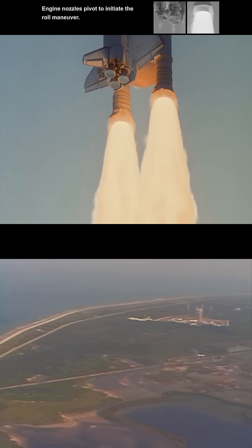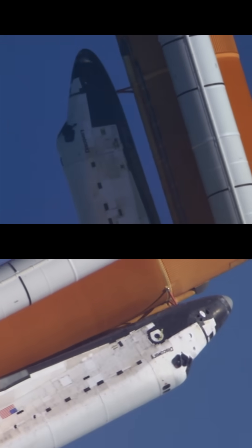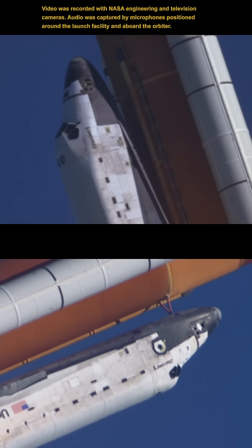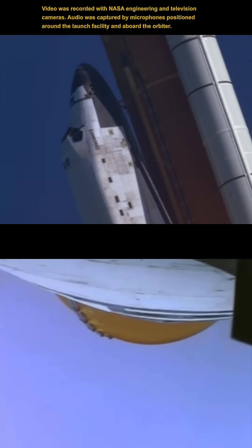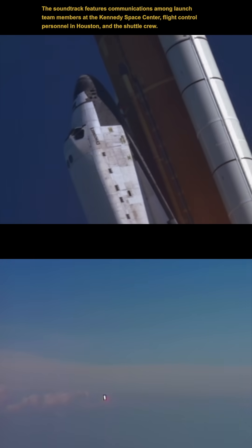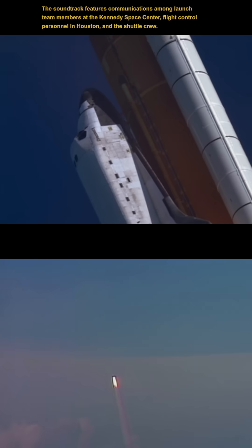Houston, Discovery roll program. Roger roll, Discovery. Titan sees a roll. Good roll maneuver. Good roll.